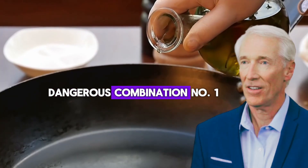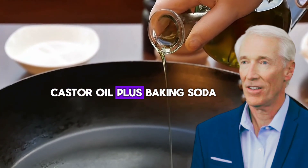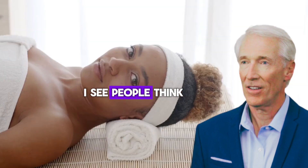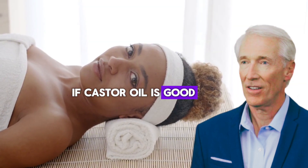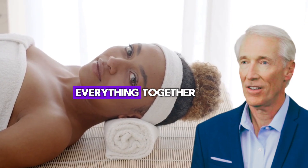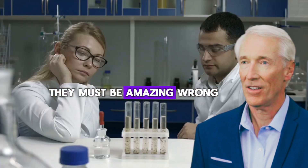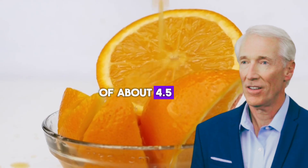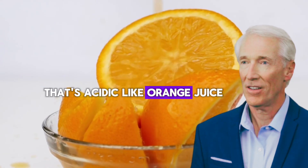Dangerous combination number one: castor oil plus baking soda. This is the absolute number one mistake I see. People think, if castor oil is good and baking soda cleans everything, together they must be amazing. Wrong. Castor oil has a pH of about 4.5 — that's acidic, like orange juice. Baking soda has a pH of 9 — that's basic, like soap. When you mix them, it's like mixing vinegar with bleach; you create a chemical reaction that can burn your skin.